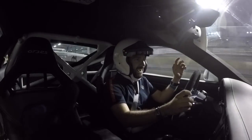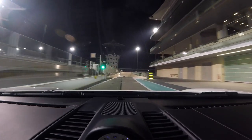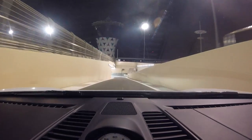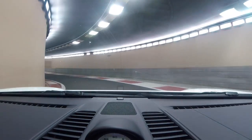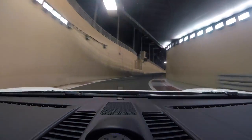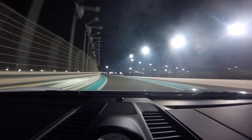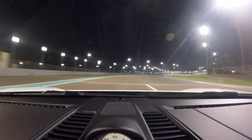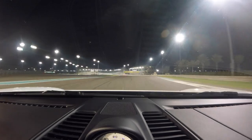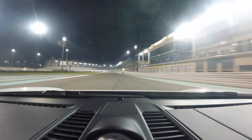Here we go — a bucket list moment. Lap of Yas Marina, the Abu Dhabi Formula 1 circuit. Unique immediately — I'm not aware of any other circuit in the world that has a subterranean pit exit. Let me know in the comments if you know of one, because I'd love to see it. It's so cool. And off we go.